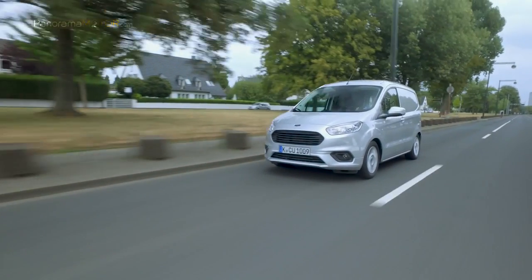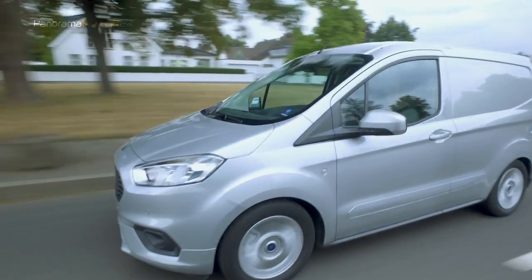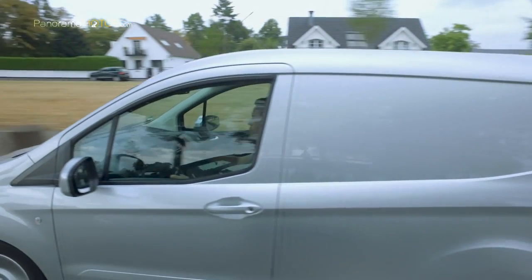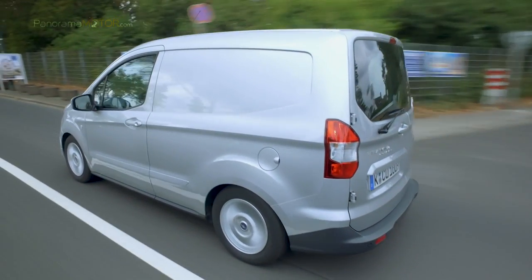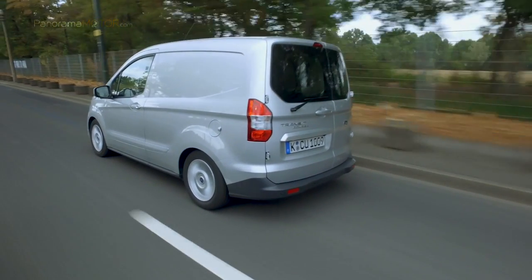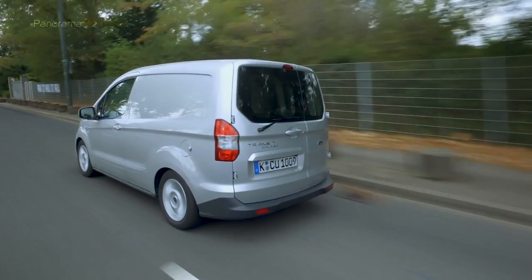El motor gasolina 1.0 EcoBoost de 3 cilindros en línea turbo, con inyección directa de combustible, cuenta con una potencia de 100 caballos y un consumo mixto de 5,3 a 5,8 litros según versión. El motor 1.5 TDCI turbo diésel está disponible con dos potencias, 75 o 100 caballos, con unos consumos mixtos de entre 4,3 a 4,5 litros a los 100.